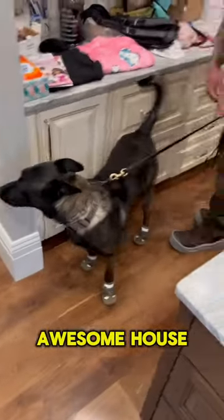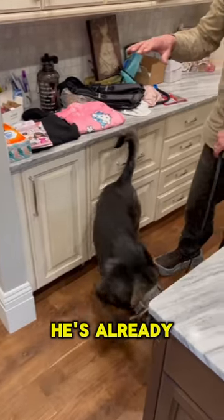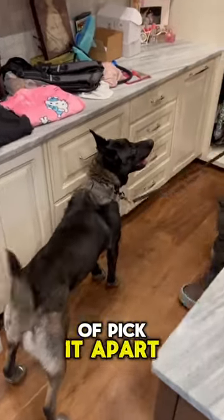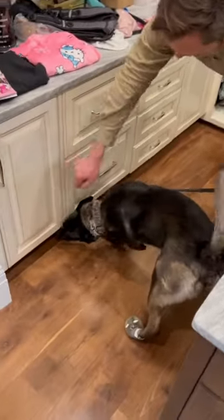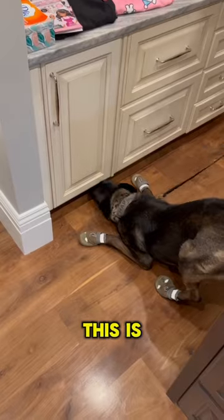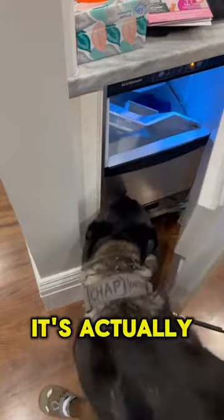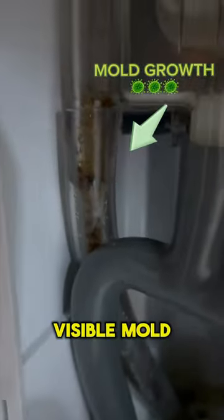We're in this awesome house that has a huge master closet. We're looking at the cabinetry — he's already alerted, so I know there's something there, and now we're going to pick it apart a little bit, see what he finds. What we find is that this cabinet right here is not just a regular cabinet — it's actually an ice maker, and in the ice maker you can see this visible mold right here.